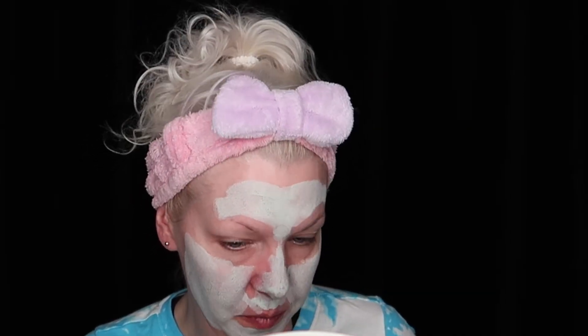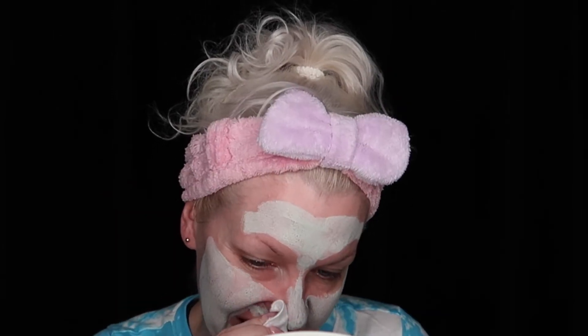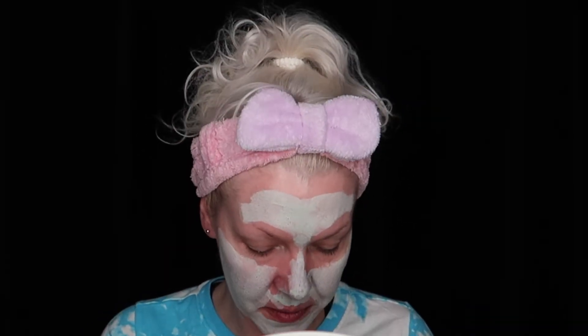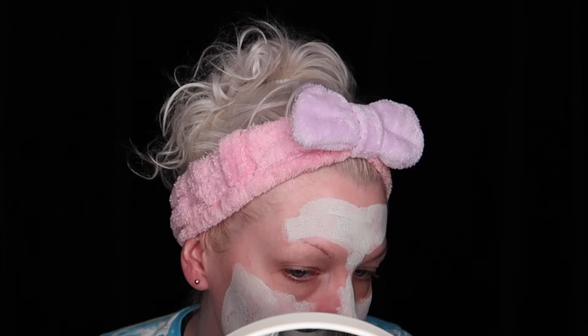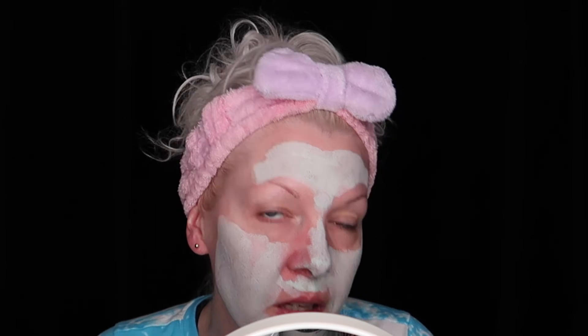I don't see anything on the mask itself. But you know what, it doesn't look that bad. They don't look as dark. Maybe it did pull out the dirt and oils. I'm going to go to the bathroom and rinse the rest of this off and see how it looks.